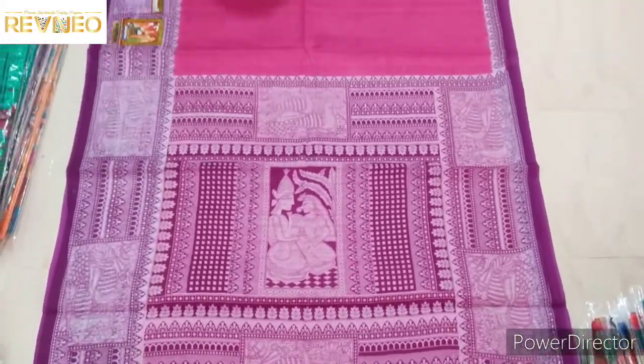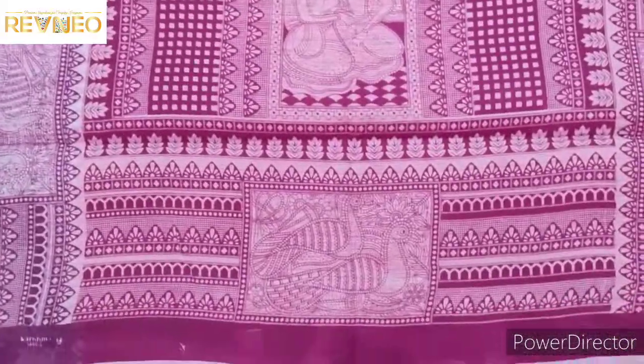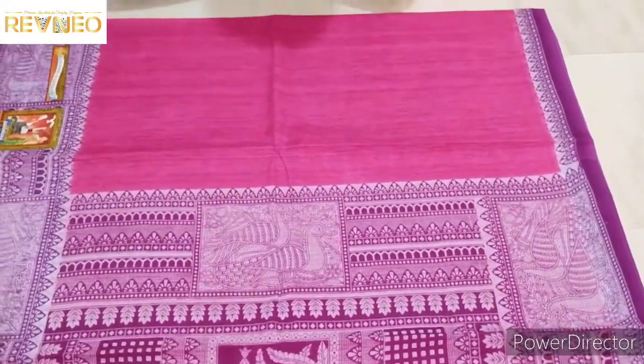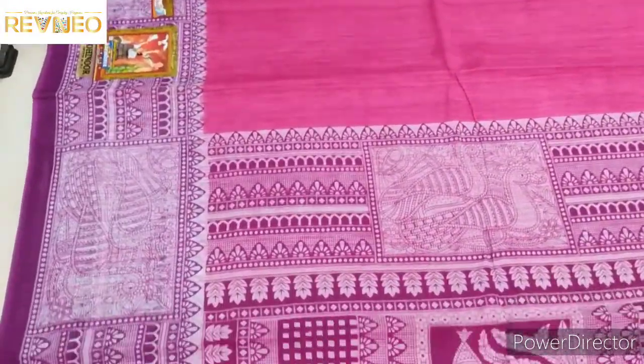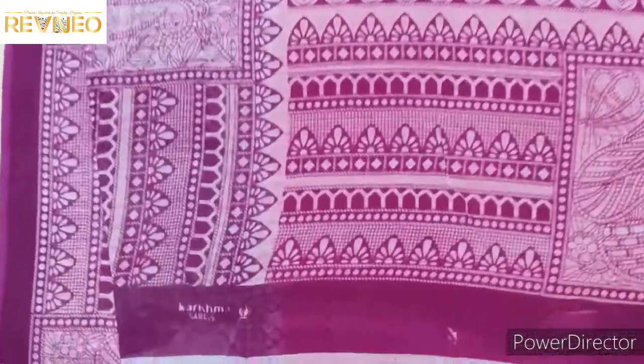I'm going to show you 4 colors, so I'm going to show you a little better. I'm going to show you 5 colors. You'll see the range, a little bit of color.